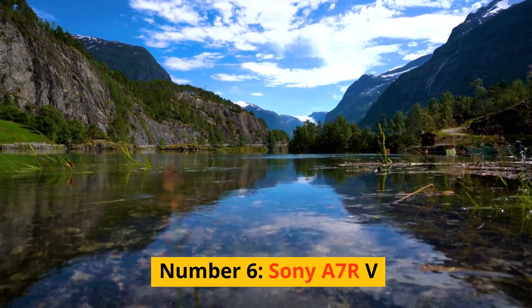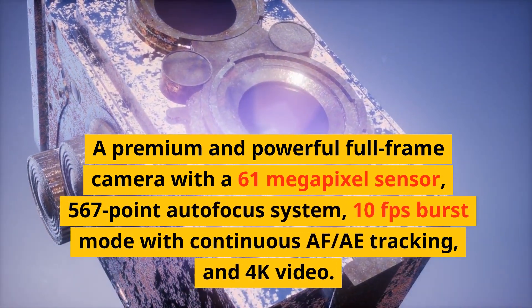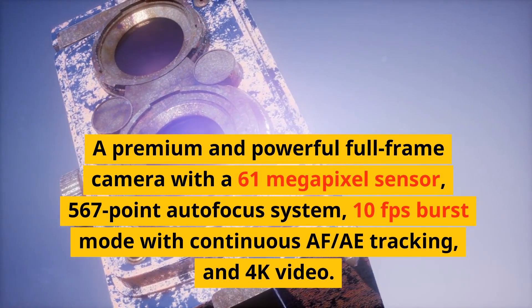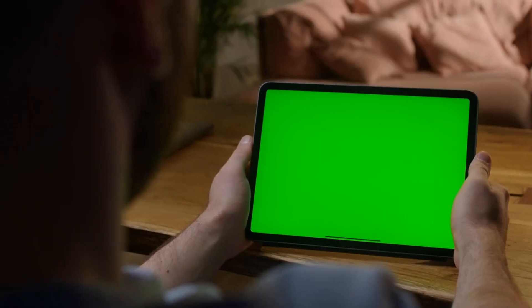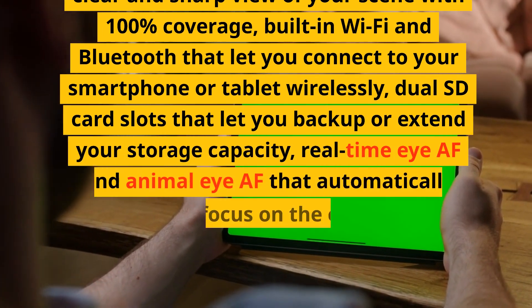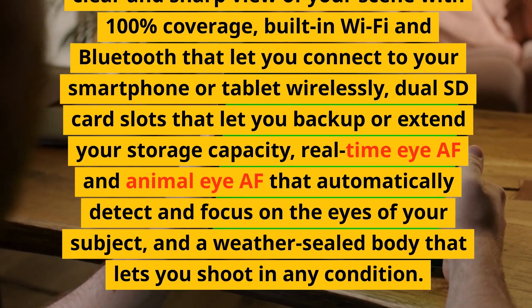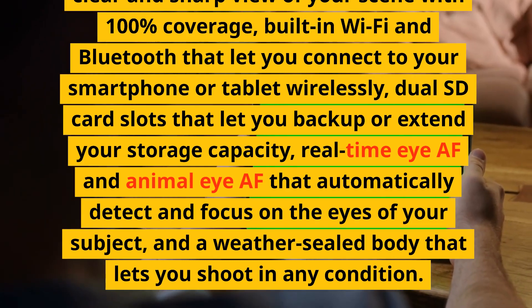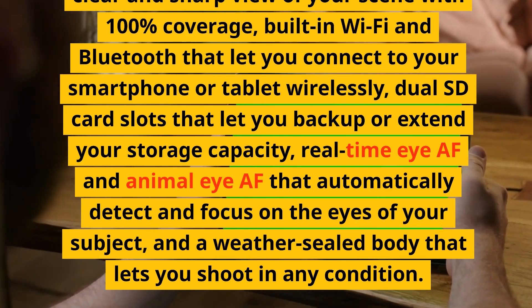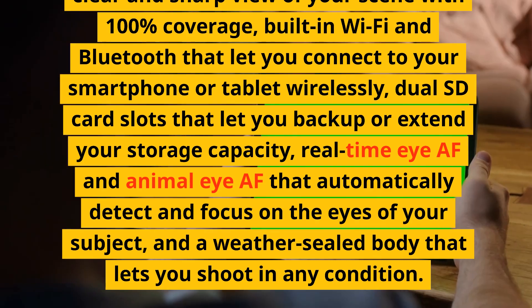Number 6: Sony A7R V. A premium and powerful full-frame camera with a 61-megapixel sensor, 567-point autofocus system, 10fps burst mode with continuous AF/tracking, and 4K video. It has a tilting touchscreen, an electronic viewfinder with 100% coverage, built-in Wi-Fi and Bluetooth, dual SD card slots, real-time Eye AF and Animal Eye AF, and a weather-sealed body.